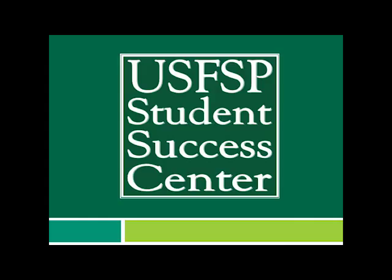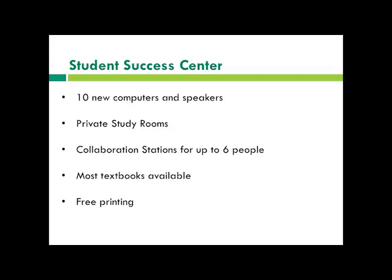Next we have the USFSP Student Success Center. The Student Success Center offers free tutoring services to students. There are a variety of computers, speakers, software, and equipment that are student accessible in that space. There are also private study rooms, collaboration stations, textbooks, and free printing. We also offer tutoring for pretty much every single subject offered here on campus, and you can always find a tutor to help you out.